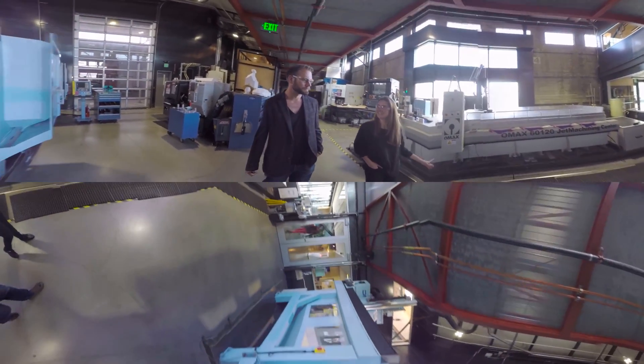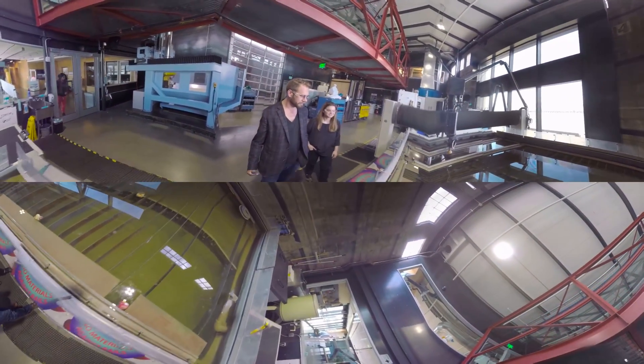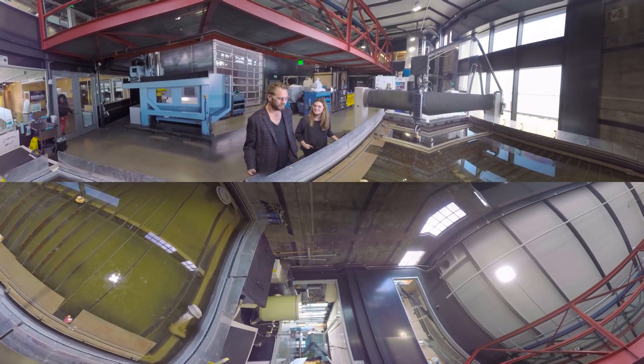The water jet is also amazing — it can cut through anything: glass, marble. Someone put a vacuum cleaner on here and cut straight through it.